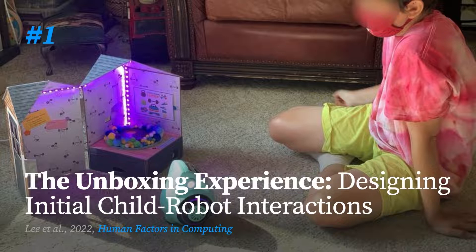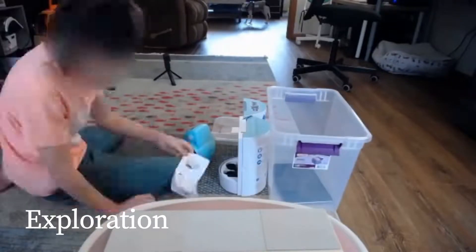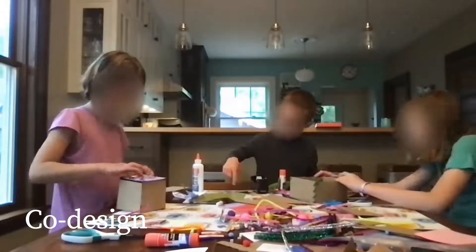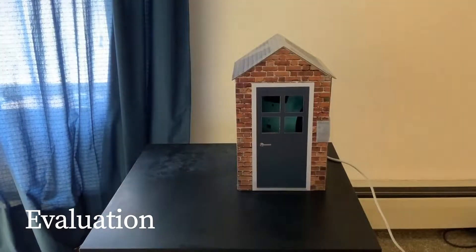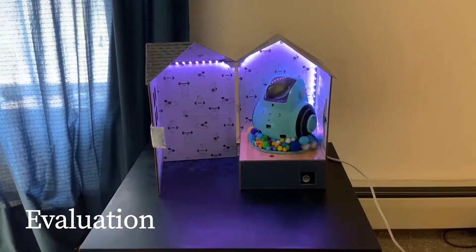We envision robots as social agents, but robotic products still come in conventional product packaging. Should they be introduced to children as products that we have to unpack and charge, or as friends that they have to meet? To better understand children's expectations from meeting with a social robot for the first time, we conducted a field study of how children unbox the robotic product. This was followed up by co-design sessions where children envisioned what the box should look like, how it should be related to the robot, and how they should be meeting and interacting with the robot. We prototyped and evaluated a home for the robot that had its own social character and served as a butler for the robot, guiding children in their initial interactions.